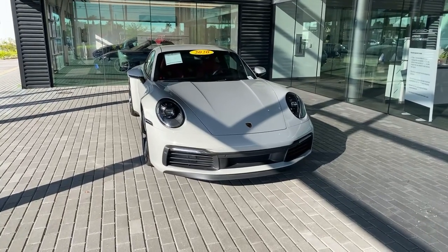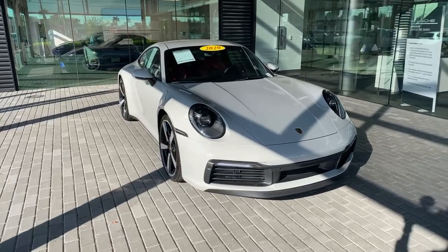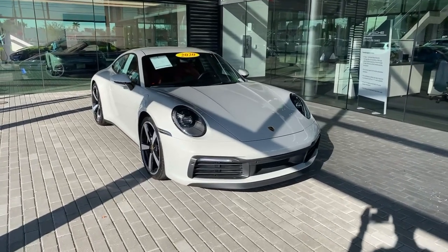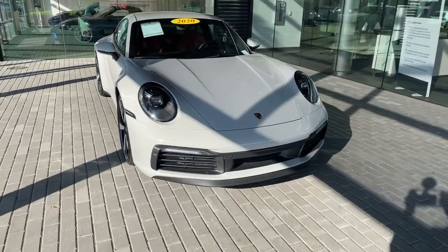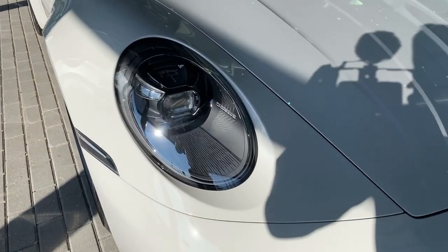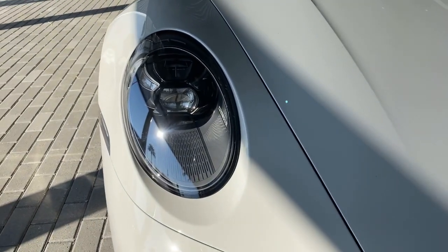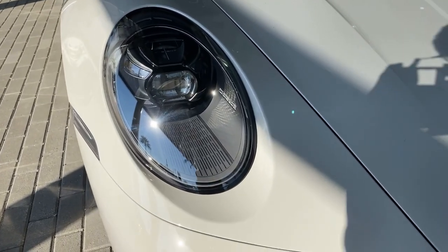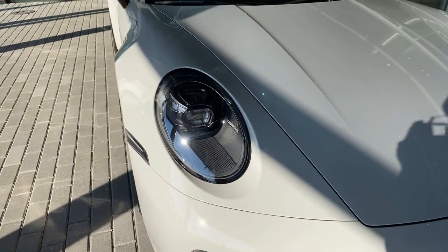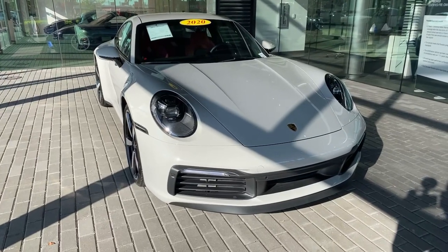Today's video features this Chalk-colored 2020 Porsche 911 Carrera S Coupe. Being a 2020, this is the first year of the latest 992 generation. Chalk is one of the specialty paints for the 992, alongside Carmine Red which I recently covered. Up front, this one is equipped with the optional LED matrix headlights — you can see the beautiful Porsche script LED matrix system on the inner housing.